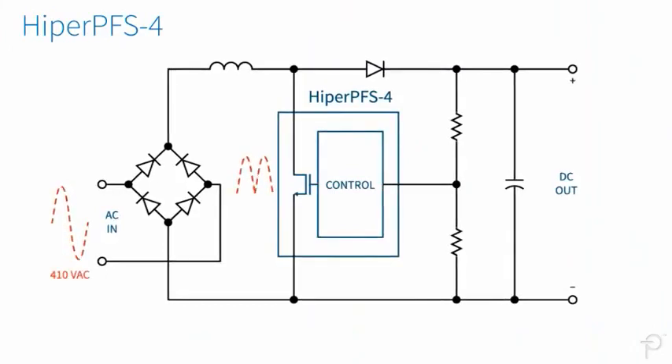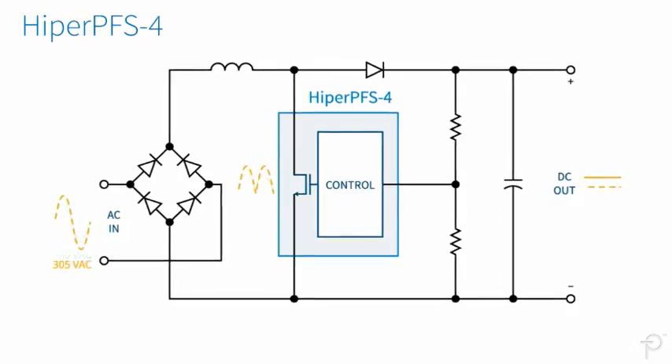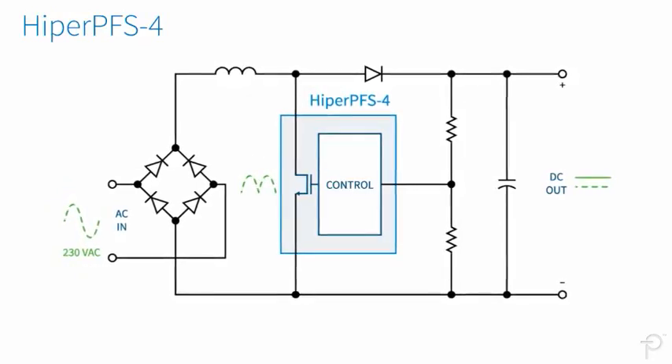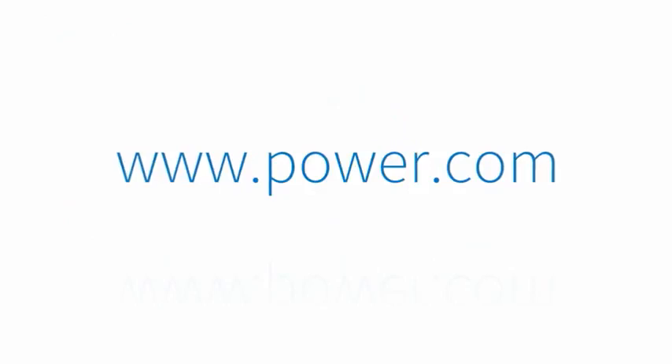Able to withstand inputs as high as 410 volts AC for one second, Hyper PFS4 ICs enhance the safety margin for conventional designs, a feature favored by leading OEMs. Learn more at Power.com.